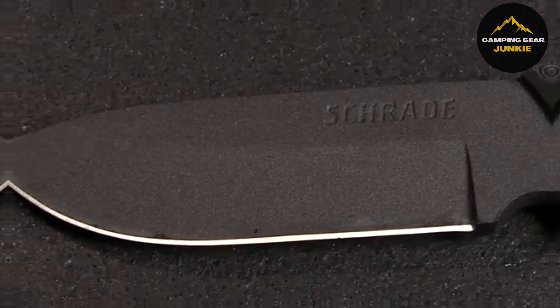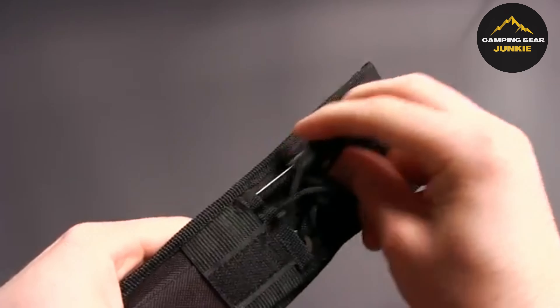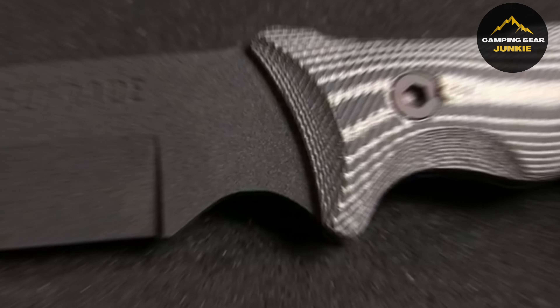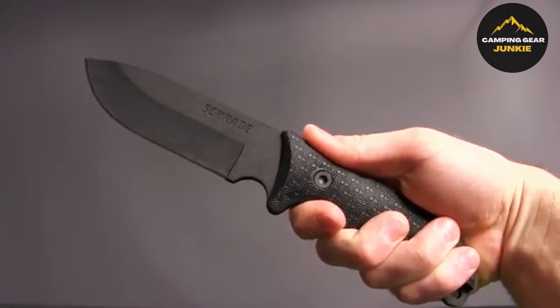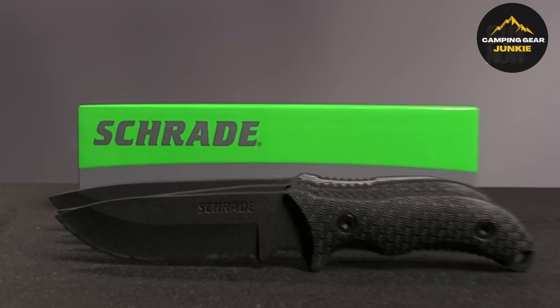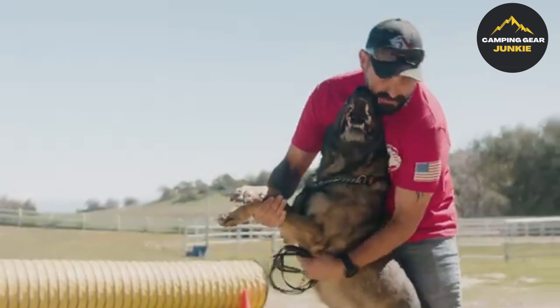Introducing the Nordic Pocket Saw Survival Chainsaw. Designed for various activities like camping, hiking, and mountain biking, this pocket chainsaw is ideal for cutting firewood, clearing paths, or handling fallen trees. Weighing only 4.7 ounces, it's easy to pack in your backpack or attach to your belt. Featuring bidirectional teeth on each link, the Nordic Saw ensures smooth, efficient cutting in both directions. With more teeth than most competitors, it delivers quicker and more seamless cutting. The 25.6-inch long chain is made from heat-treated high-carbon steel and has 33 bidirectional teeth. The nylon handles are stitched with three durable bar tack seams for longevity and are generously sized to accommodate larger hands and protective winter gloves.